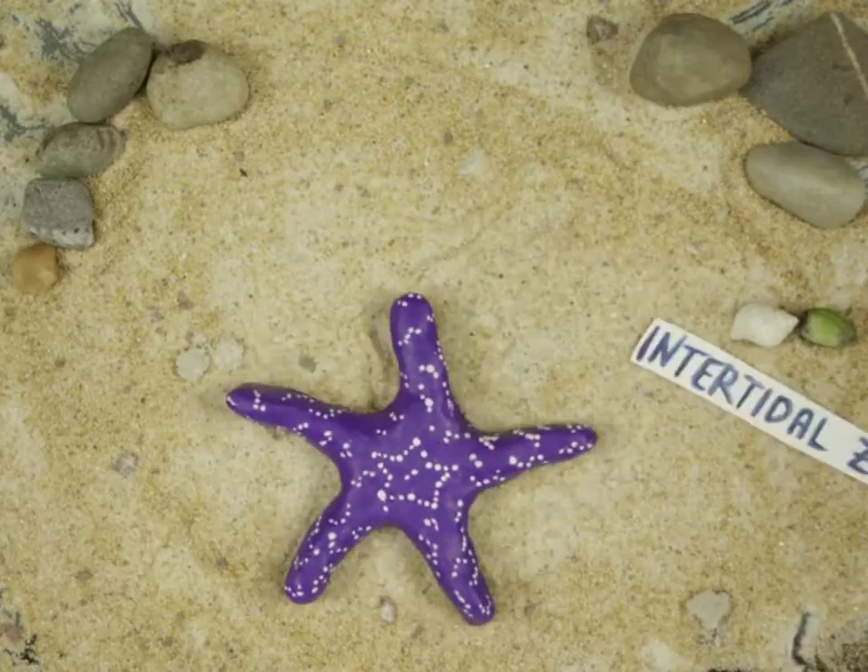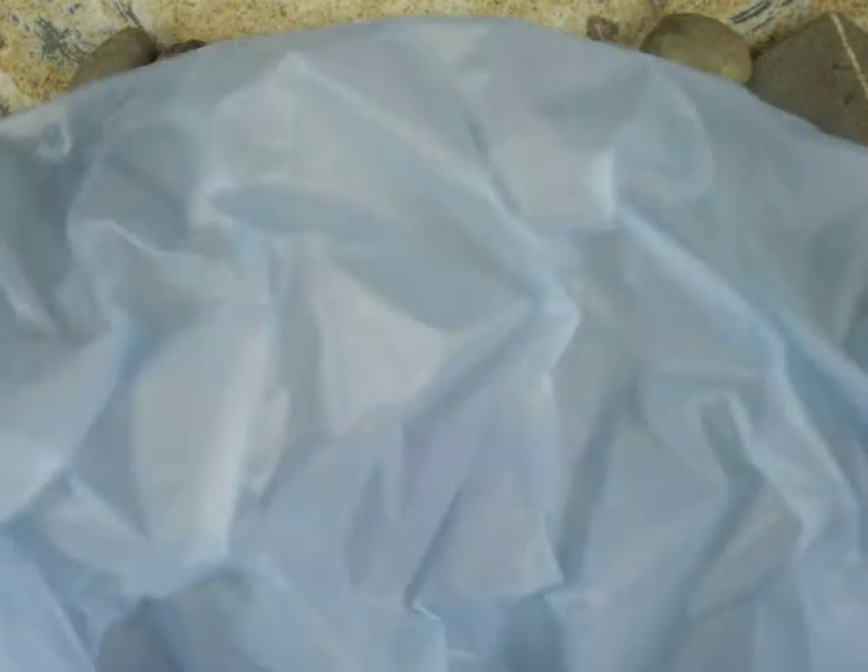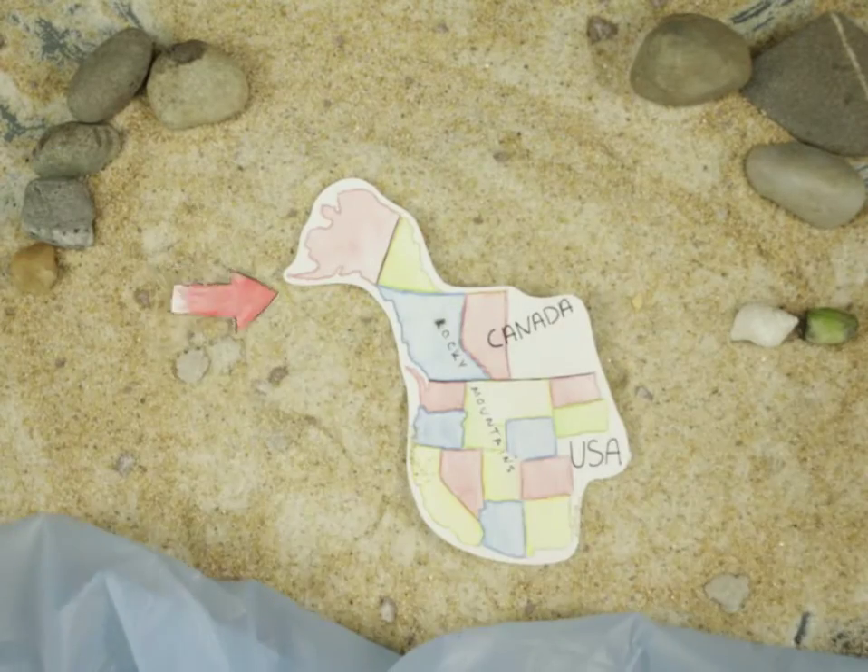Pisaster lives in the intertidal zone, the area where water levels vary during high and low tides, from northern Alaska to southern California.